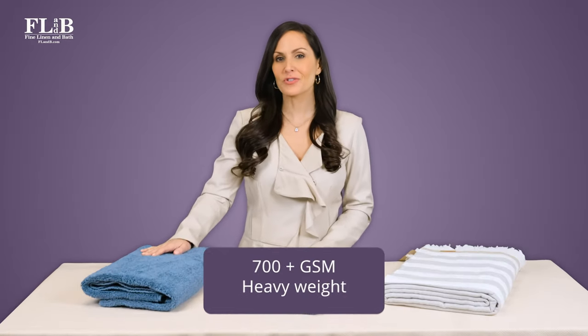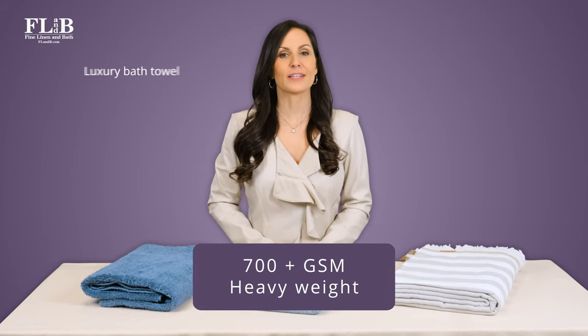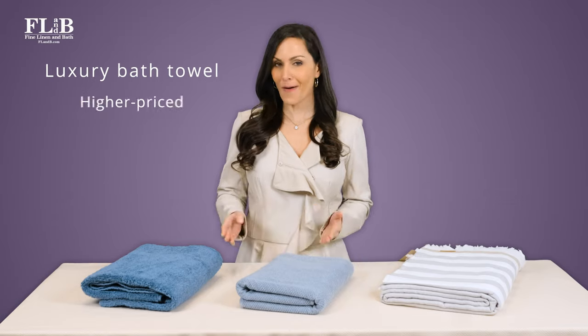A towel of 700 GSM and above is considered a heavyweight. These towels have a sumptuous, extravagant, soft towel feel. They are an investment.